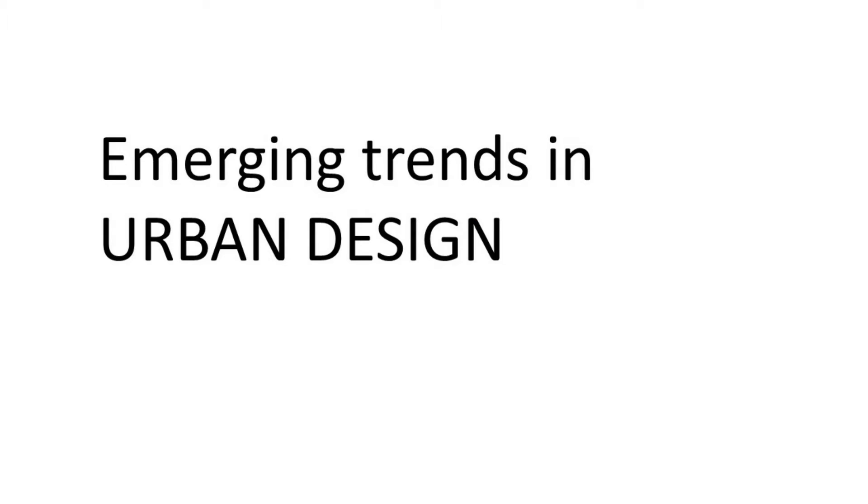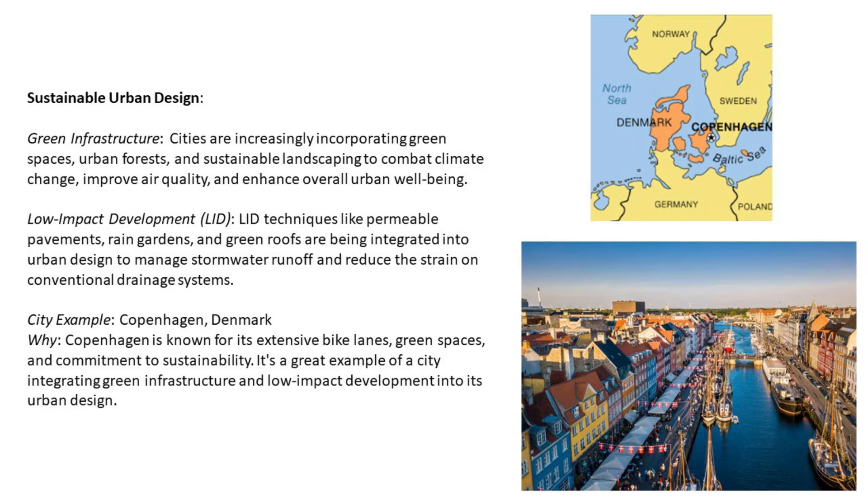Let's see emerging trends in urban design. Number one: sustainable urban design and green infrastructure. Cities are increasingly incorporating green spaces, urban forests, and sustainable landscaping to combat climate change, improve air quality, and enhance overall urban well-being. Low impact development (LED) techniques like permeable pavements, rain gardens, and green roofs are being integrated into urban design to manage stormwater runoff and reduce the strain on conventional drainage systems.